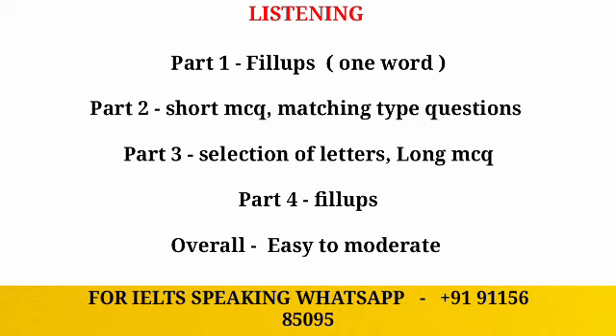The overall level of listening will be easy to moderate. The speed will be at a normal pace and will not be much faster, but make sure you are able to handle different accents such as American, British, or Canadian accents.